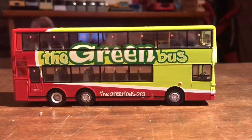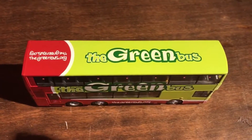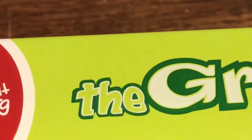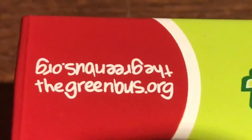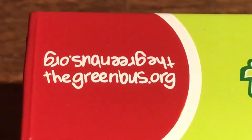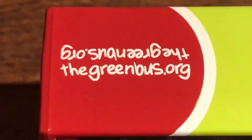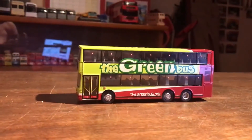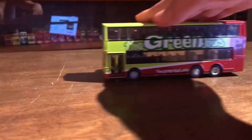Moving on to the roof of the bus now. Here's the roof — as you can see it says 'The Green Bus', plus it says 'The Green Bus dot org', one each way pointing in opposite directions to each other. Also it rolls quite nicely as well, as you can see.